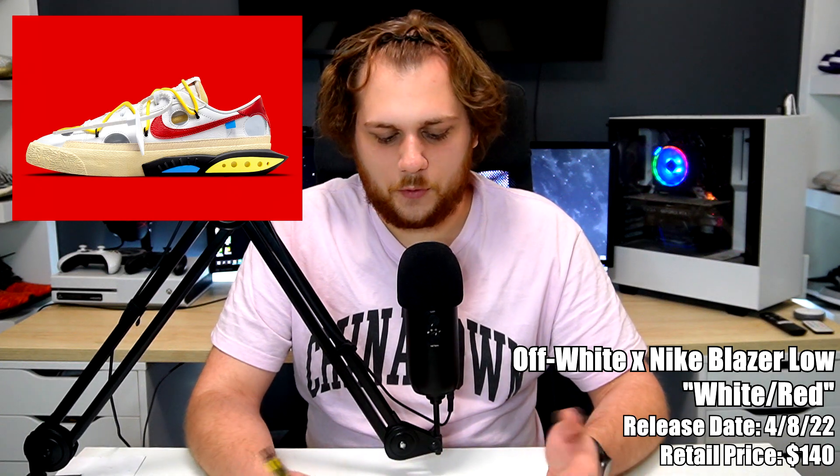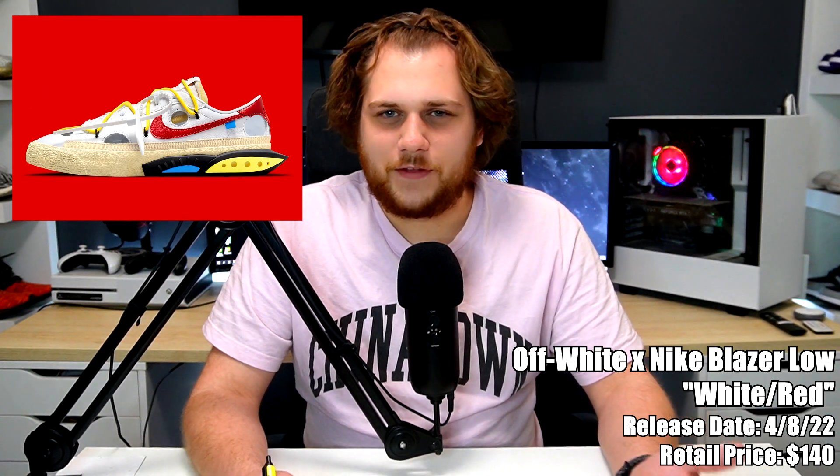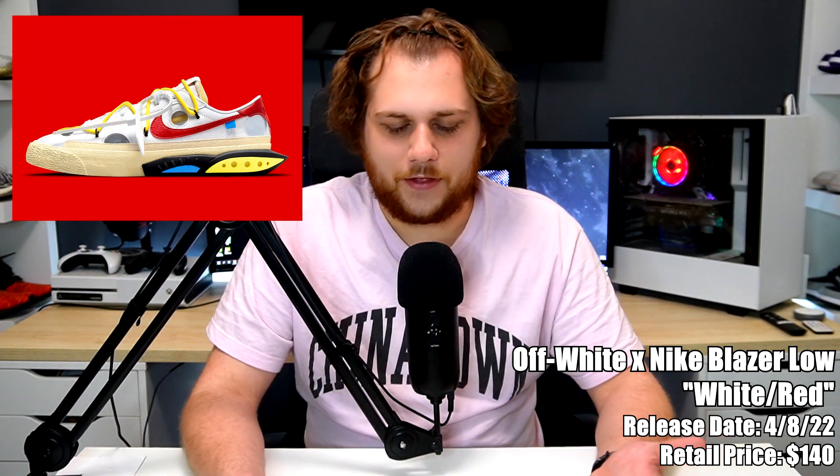On the eighth we have the Off-White Nike Blazer Low in two colorways at $140 — black and green, and white and red. I personally like the white and red a little more since it'd be easier to wear. It features signature Off-White details: an extra lacing system, holes on the upper, and an extended sole with a slightly different color. These were designed by Virgil before his passing, so I think people will buy them for that reason. They'll probably sell out with a little resale, but I wouldn't expect anything crazy.